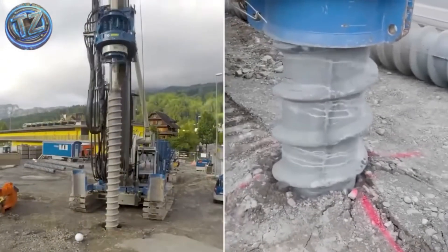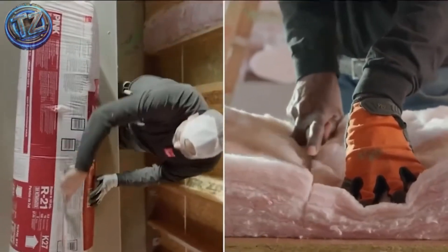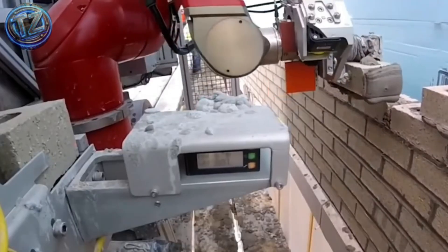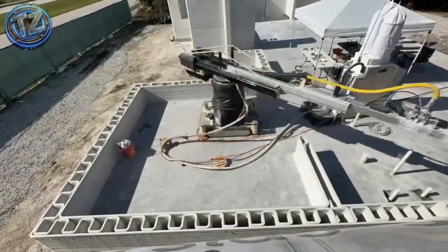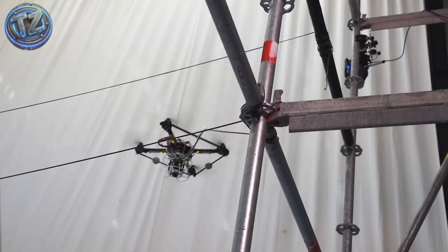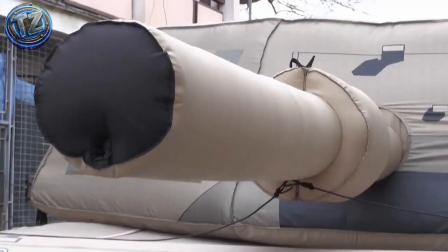There you have it — seven construction technologies so advanced, real, and powerful, they're changing the world brick by brick, or print by print. Brick-laying robots, drones lifting structures from the sky, concrete that heals itself, and inflatable systems that create shelters in less than one hour. The future isn't on paper anymore, it's happening.